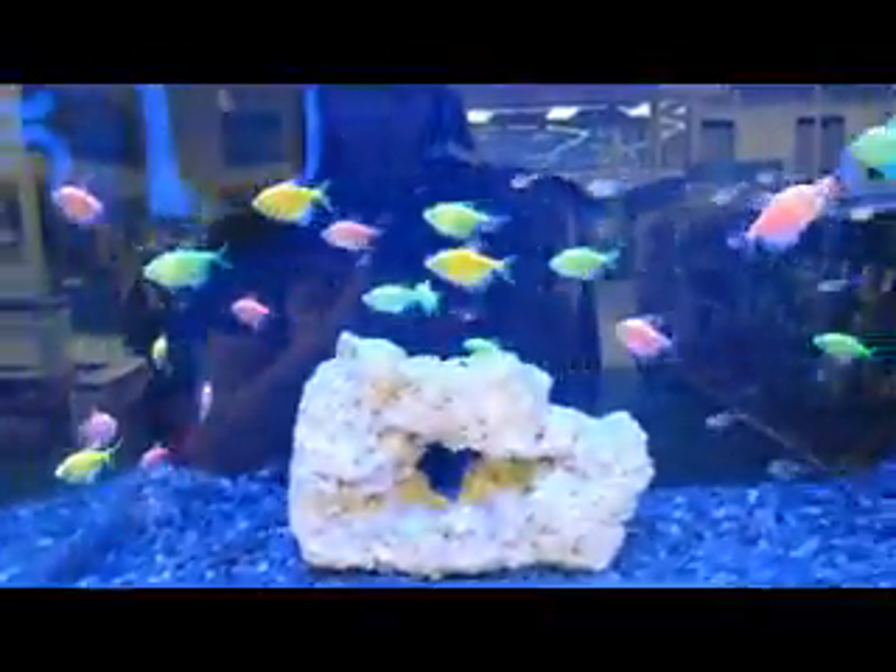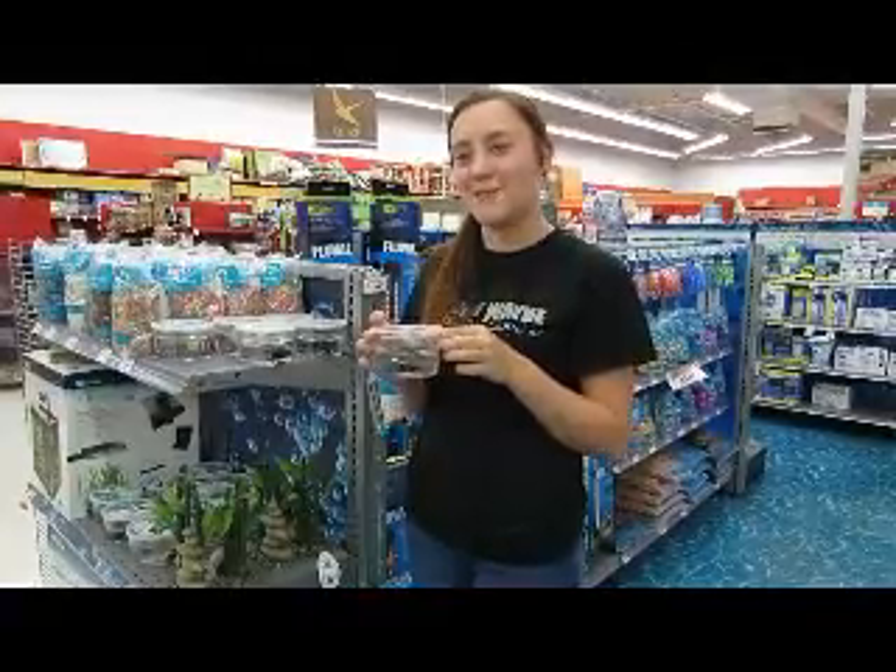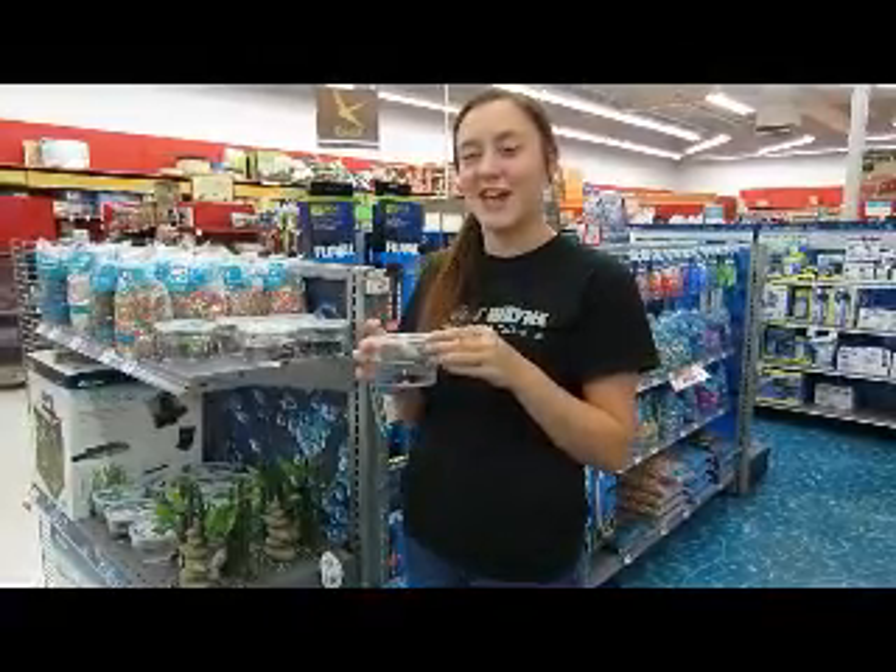The final class we have at Chordate USA is Chondrichthyes. These are jawed fish that have five to seven gill slits per side and they are located in marine locations but sometimes in brackish water. They also have replaceable teeth. They have a brain and a nervous system, and they also have excellent hearing and the most developed senses.